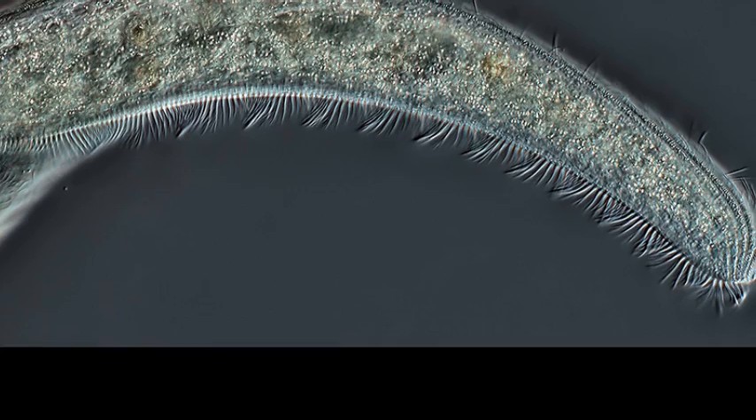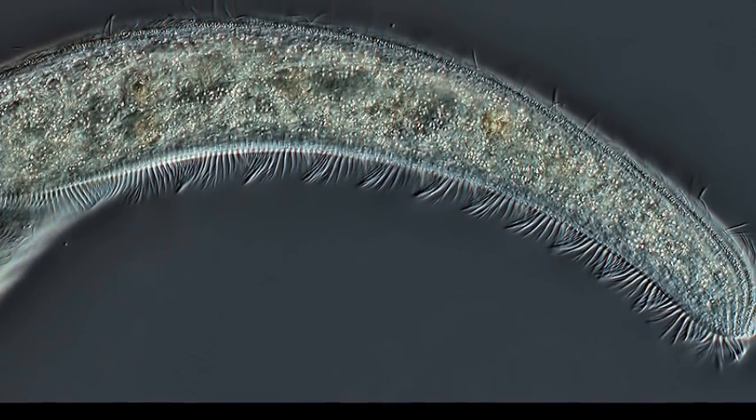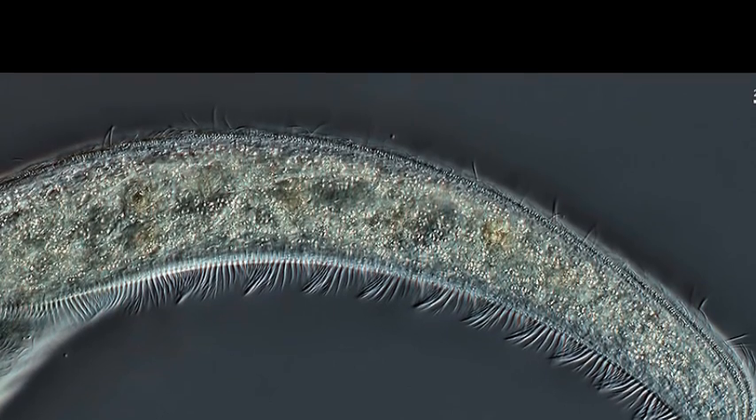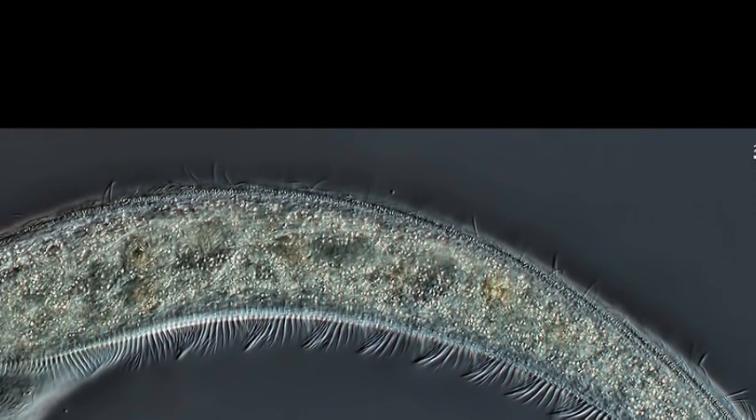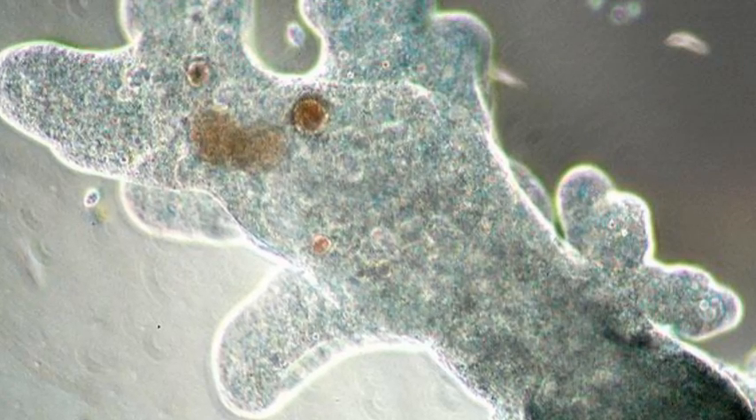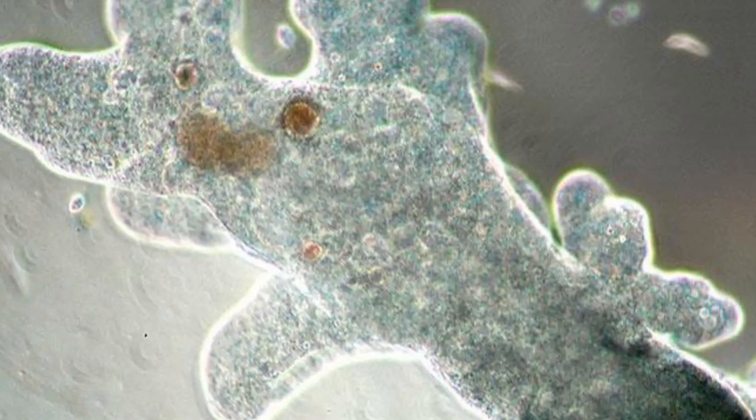Also like stentor, spirostomum has one large macronucleus and multiple smaller micronuclei — a setup largely unique to ciliates. They do differ from stentor in terms of prey, though. While stentors are big-game hunters that can take down small multicellular life, spirostomum mostly sticks to bacteria.